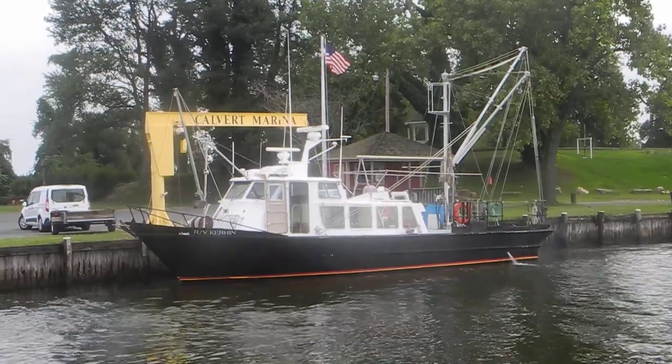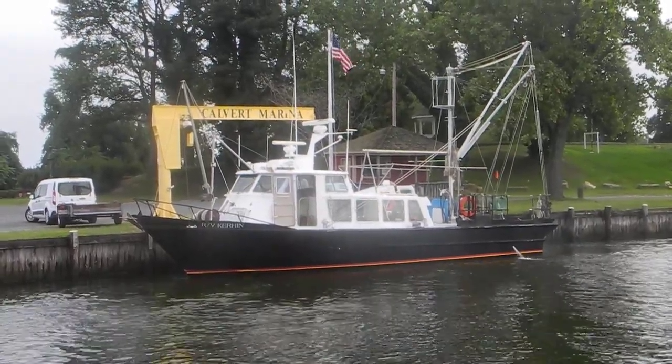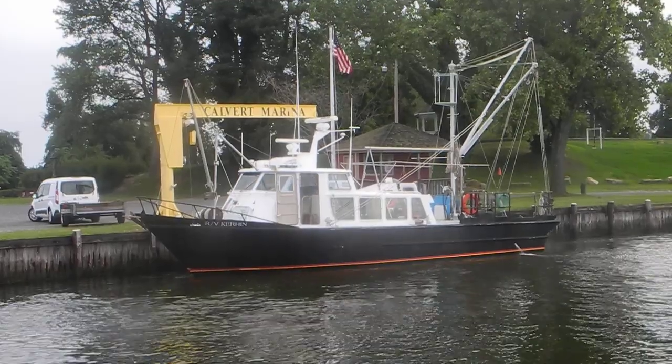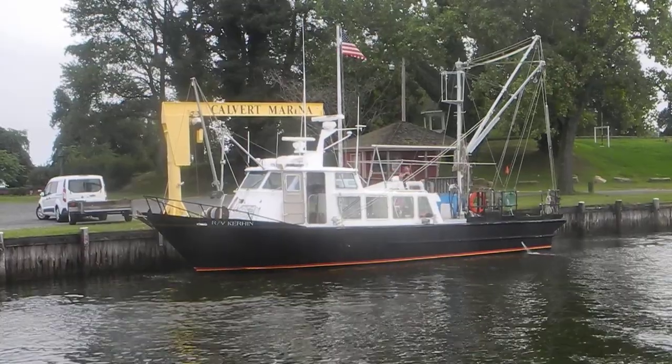If you want to learn more about docking, check out our docking DVD video. It's one hour. Visit us on our website, AskCaptainChris.com.